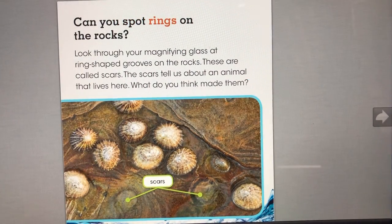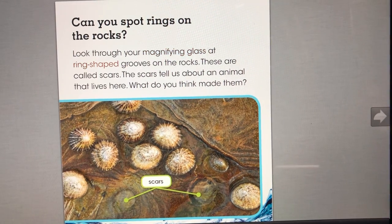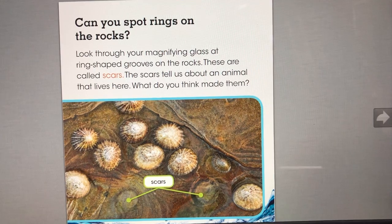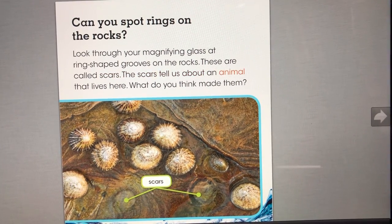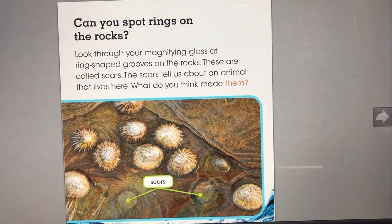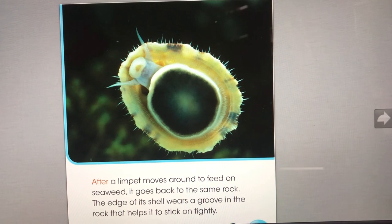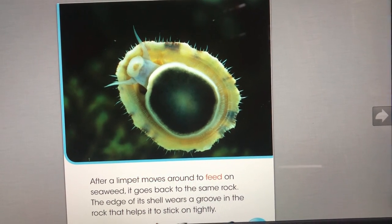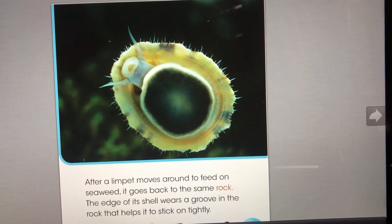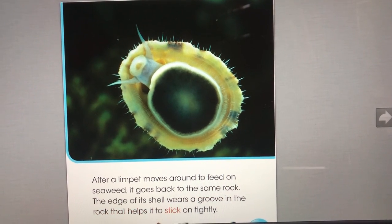Can you spot rings on the rocks? Look through your magnifying glass at ring-shaped grooves on the rocks. These are called scars. The scars tell us about an animal that lives here. After a limpet moves around to feed on seaweed, it goes back to the same rock. The edge of its shell wears a groove in the rock that helps it to stick on tightly.